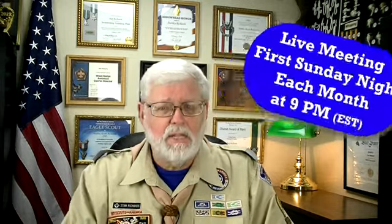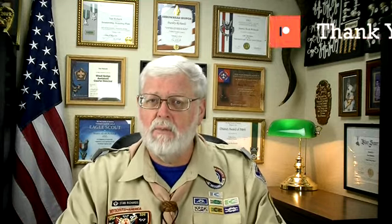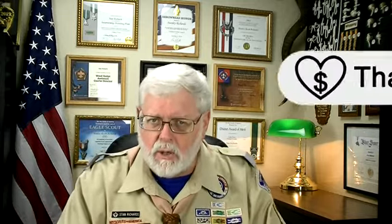I want to invite you to our monthly meeting — it's on the first Sunday of each month at 9 p.m. Eastern Time. You're more than welcome to join us, ask questions, and have fun. I also want to thank everybody on Patreon for their continued support. You can be a channel member by hitting the join button — there are badges, emojis, and ad-free exclusive videos. If you don't want a monthly donation, you can always do a one-time donation by hitting the thanks button. I really do appreciate all that you do in Scouting and here on the channel.